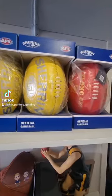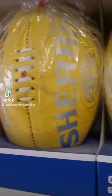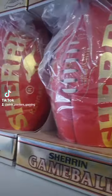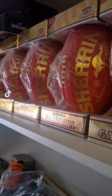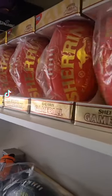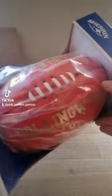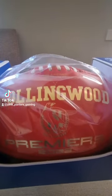This row of footballs here — these are the premiers' footballs that Sherrin releases each year to celebrate the winning team after the grand final. I've collected one of these for the last 14 years. The only one I'm missing is the Hawks 2013 or '14 one, so I've got to try and hunt one down.